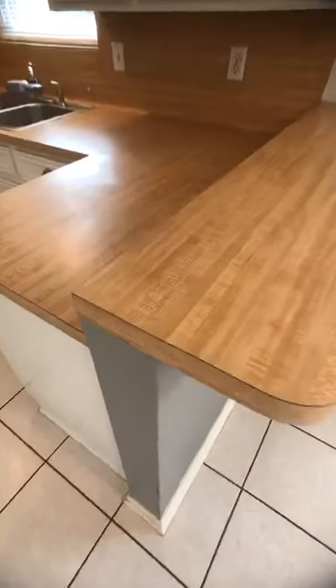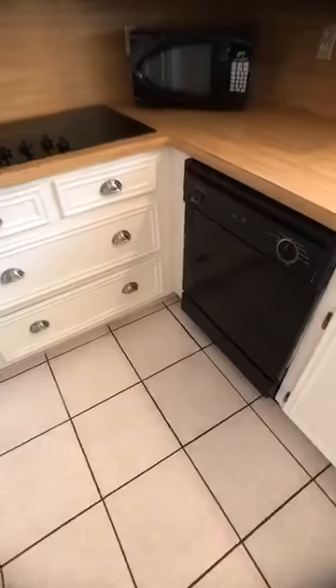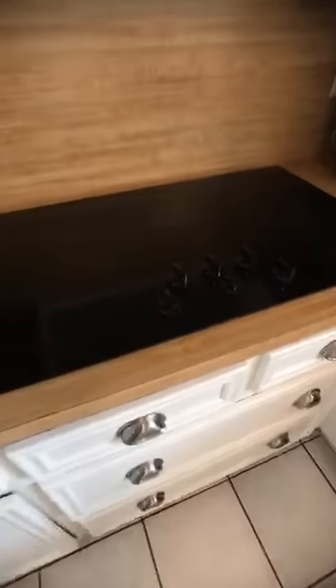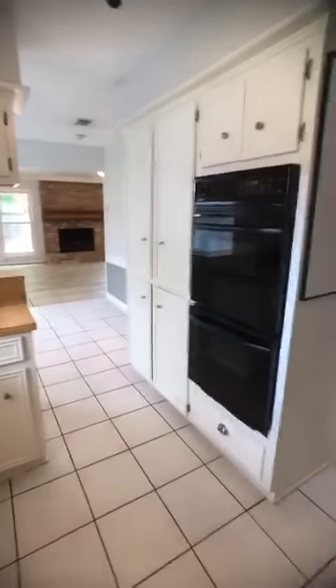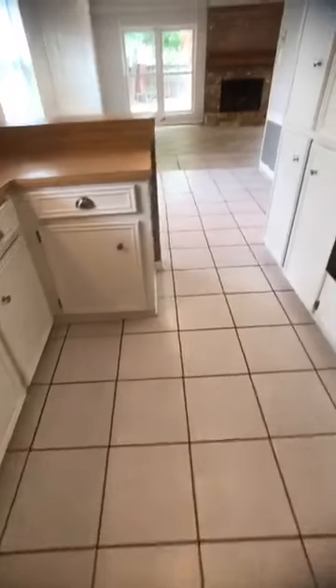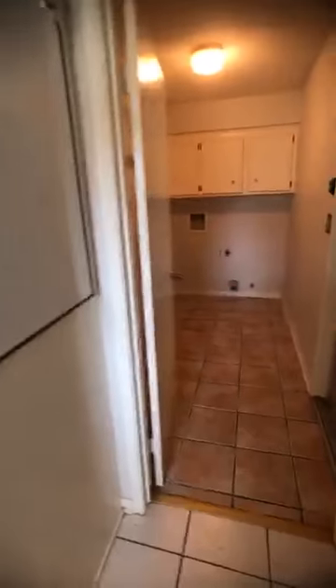We're going to walk over to the kitchen — butcher block laminate countertops and a little breakfast bar right here. White cabinets, some of the appliances have been replaced recently, like the dishwasher and the electric range — actually it's a five-burner. There are double ovens and a lot of pantry space all through here. Tile floors extend through here and into the breakfast and dining area.